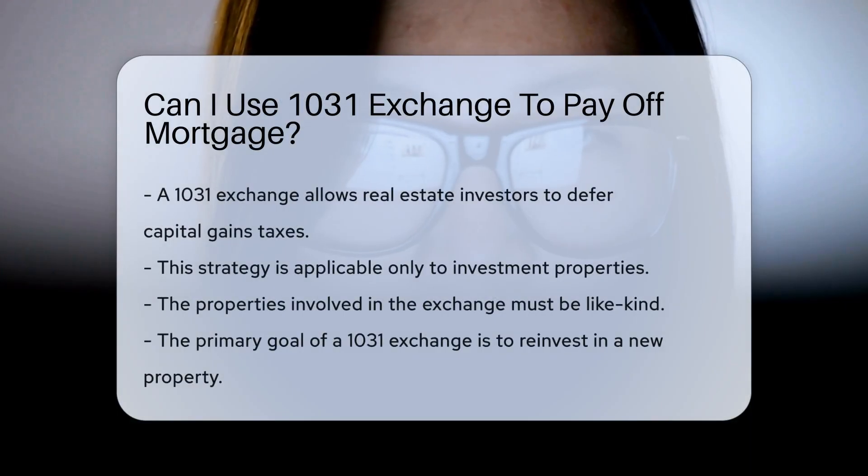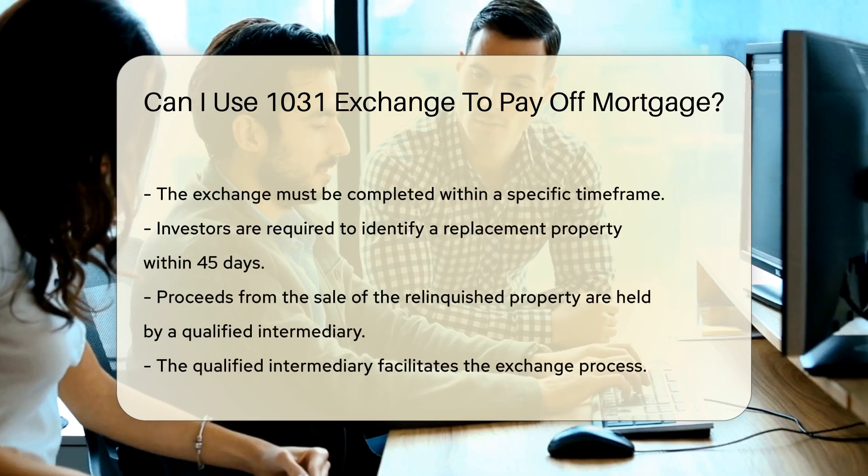A 1031 Exchange allows real estate investors to defer capital gains taxes. This strategy applies to investment properties only. The properties involved must be like-kind. When considering a 1031 Exchange, the primary goal is to reinvest in a new property. The exchange must be completed within a specific time frame.